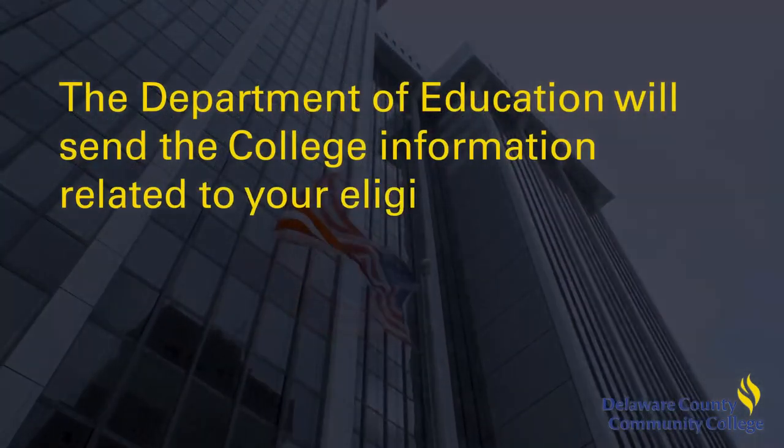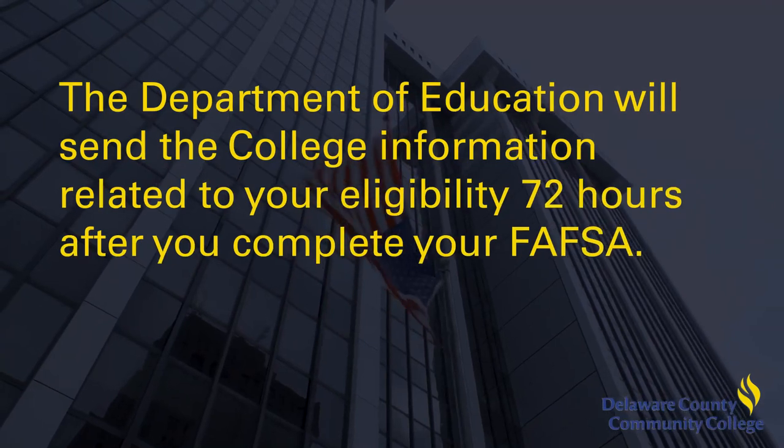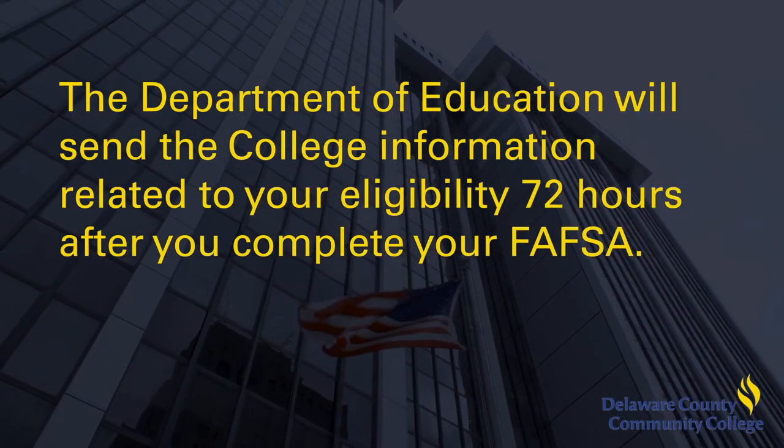Typically, students receive their financial aid offers within a week of submitting their FAFSA, though the process sometimes takes longer if verification is required. The Department of Education will send the college information related to your eligibility 72 hours after you complete your FAFSA.